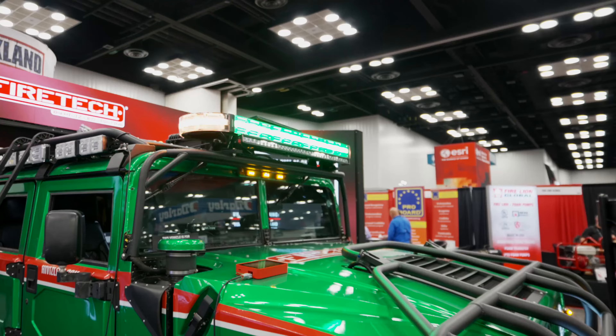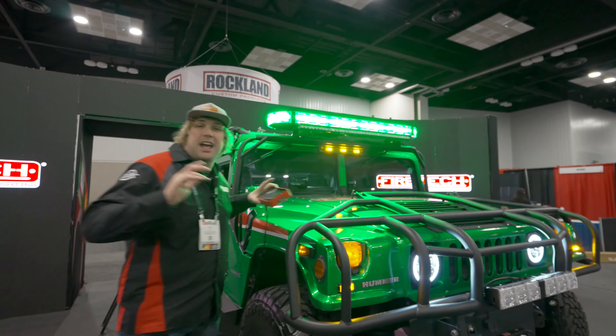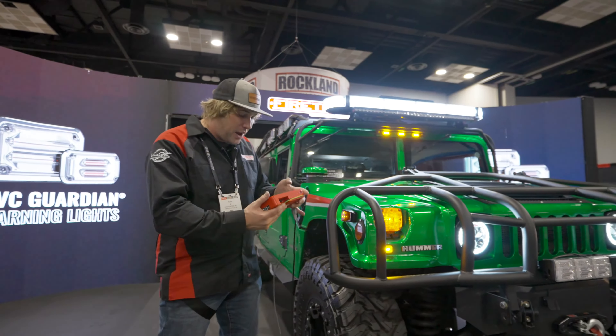Last year we soft launched the HVC lighting system, the Omen light bar, and the HVC Guardians around the body. These things are now fully production ready, so we have them in stock. If you've got a truck on the line and want to do a change order, or a truck already in the station and want to do a retrofit, these things are ready to go.